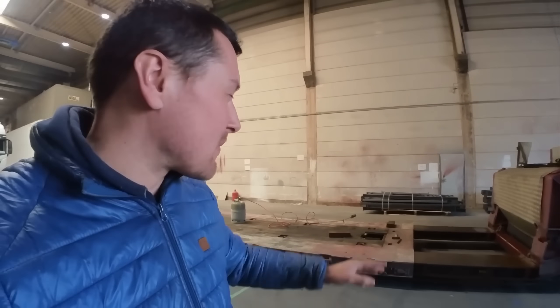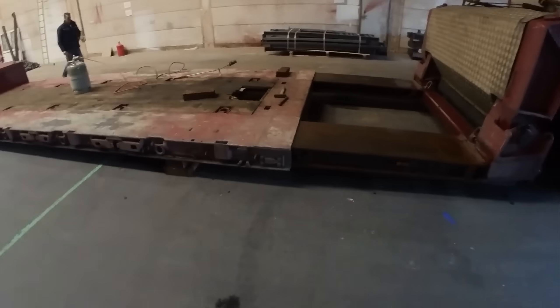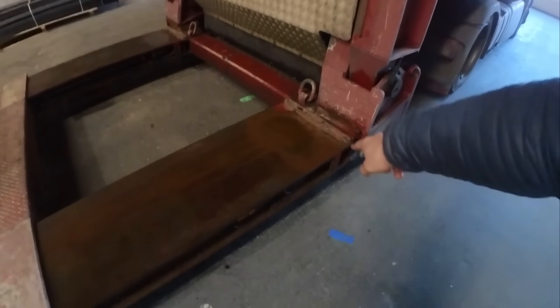My colleague couldn't extend the old lowbed trailer because it was frozen tight. We tried to force it but it wouldn't budge. In the end we managed to get it free with a Bunsen burner. You can clearly see there's liquid where it shouldn't be, and that's what caused it to be completely stuck.